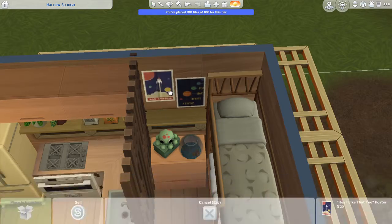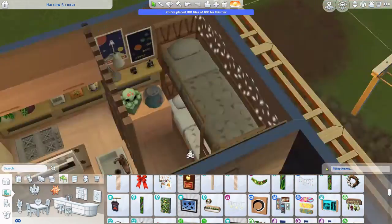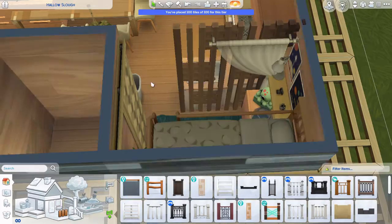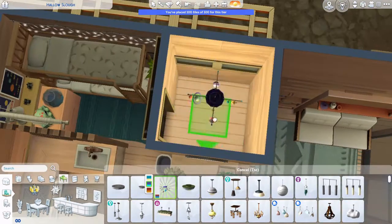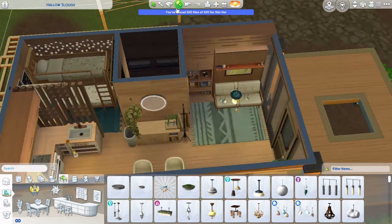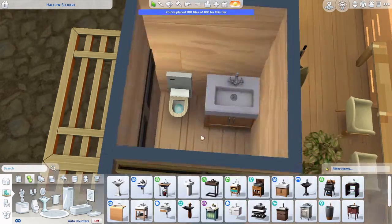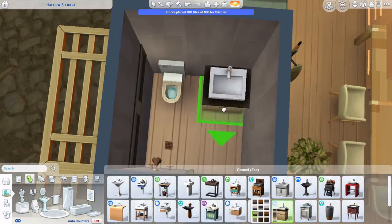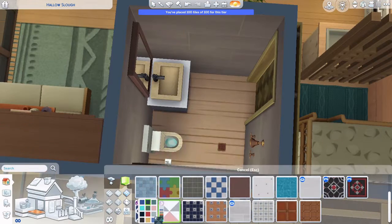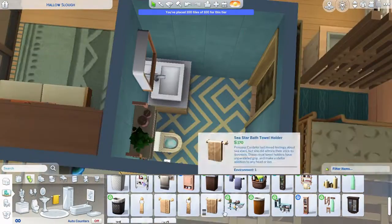I put in a bunch of cute little space and astronomy decor, like two posters by the bed. And I got to use that special light — I can't remember what it's called, I'll Google it later or it'll come to me in a dream. I love using that light; it's so fun but it doesn't fit in all your builds, so it's really fun to use it here.